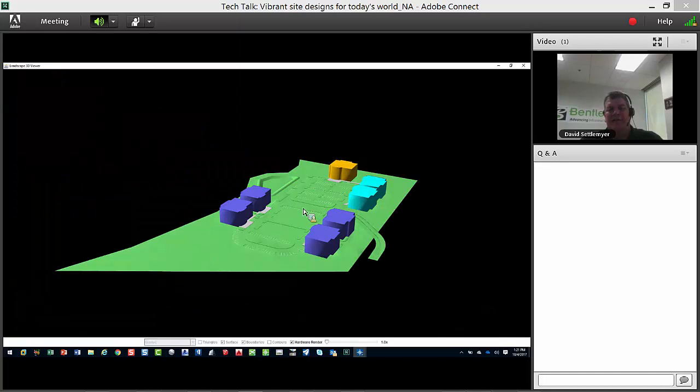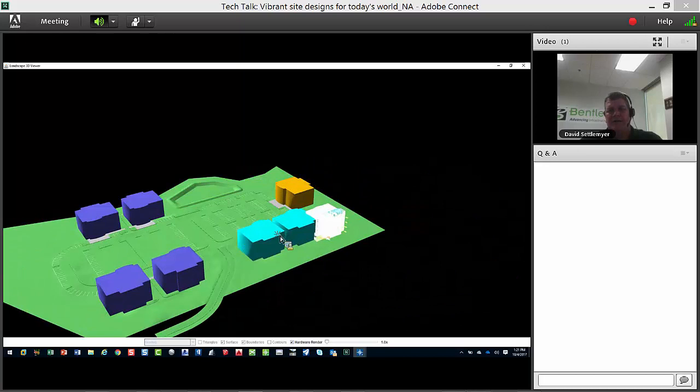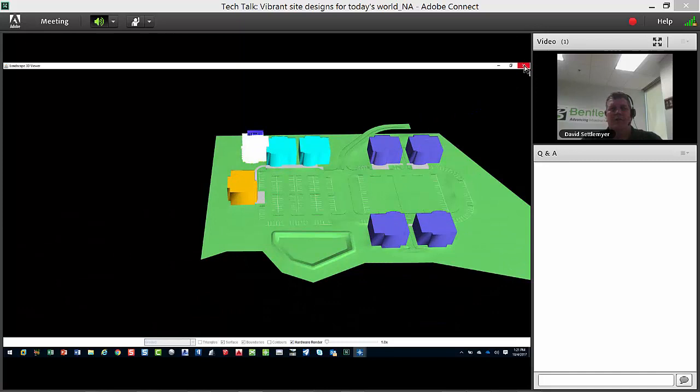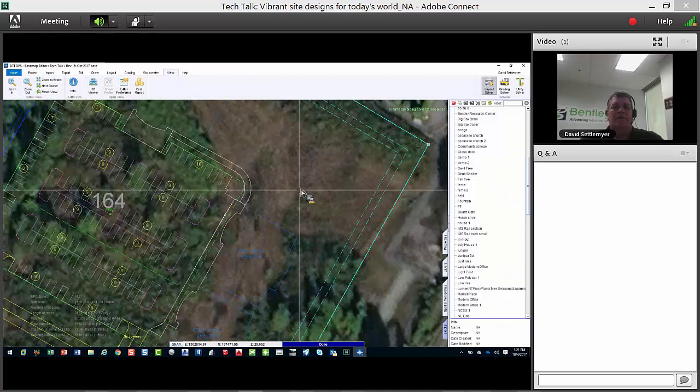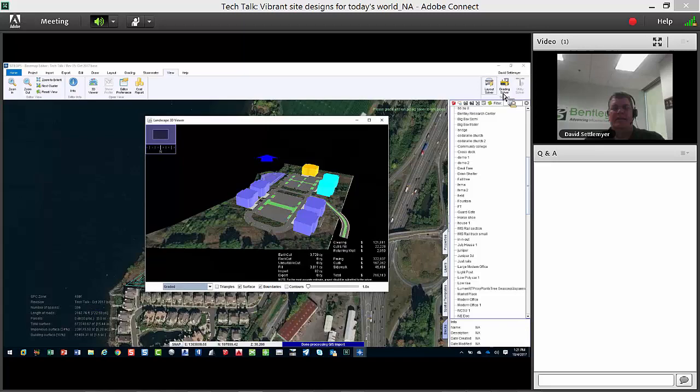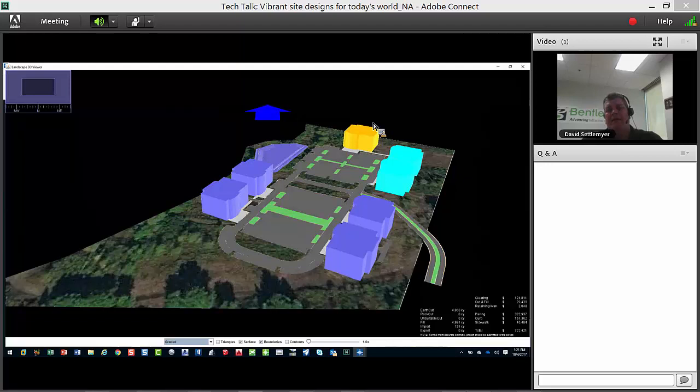In our basic 3D viewer you can see colors on the buildings. If I do a hardware render, it pops up — you can see the other building in white. You can bring those in to have that visual reference. Let's go back and regrade this since I just opened it. One thing you can do in this view — and something we've learned from past user feedback — is add height to these buildings.